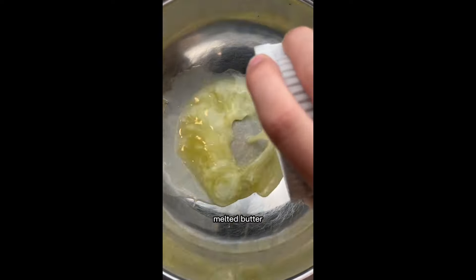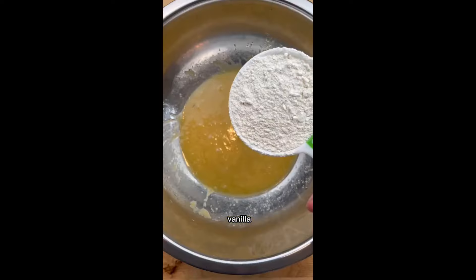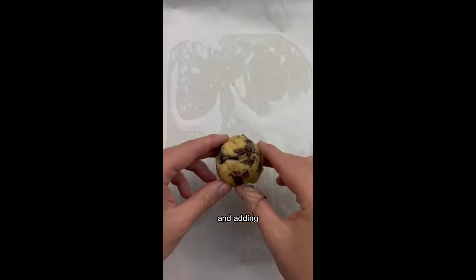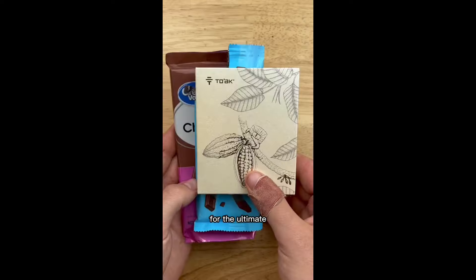For the cookies, we'll add melted butter, brown sugar, and white sugar to a bowl and mix. Then we'll add one egg yolk and a little vanilla before adding flour, baking soda, and salt, then forming these into balls and adding each one of our chocolates. Now into the oven for 11 minutes, and now it's time for the ultimate taste test.